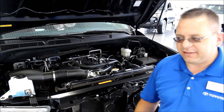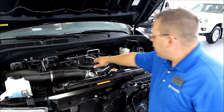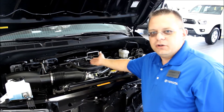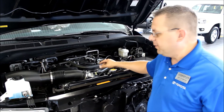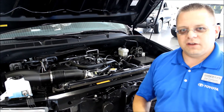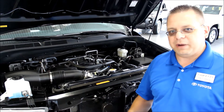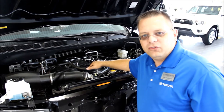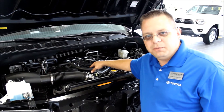Let's say you've got to pass somebody and you put your foot down. That butterfly valve is then going to close and it's going to use the short intake runner to force the air into the engine faster. Now what that does for you is give you a higher peak performance horsepower. So if you're passing somebody and you really need to get up some speed, that Acoustically Controlled Induction System is what's going to help you do it.